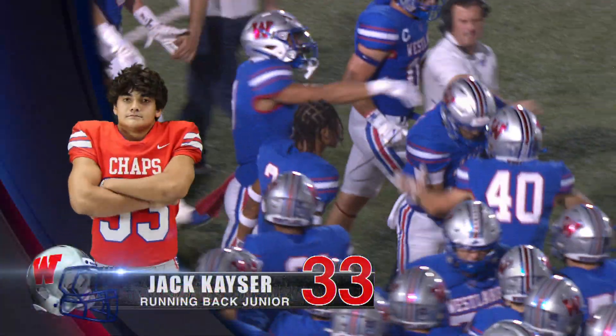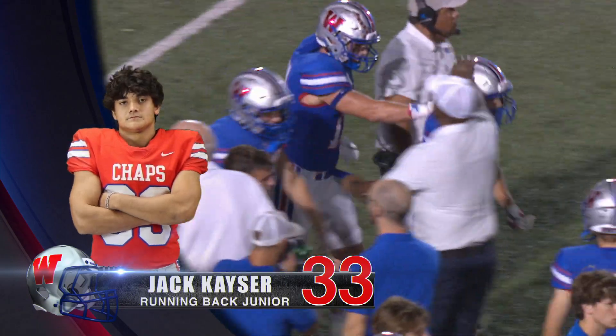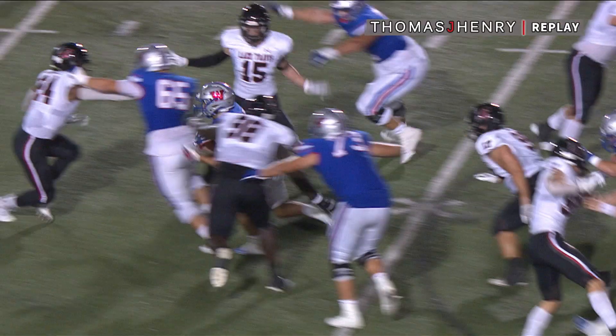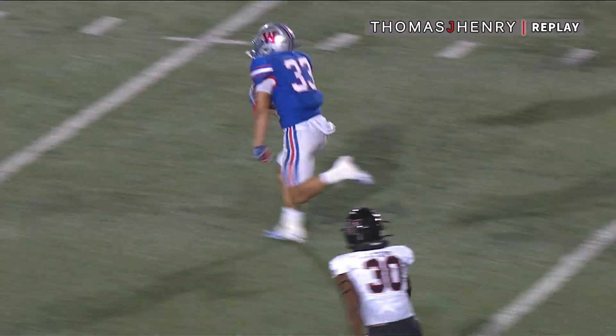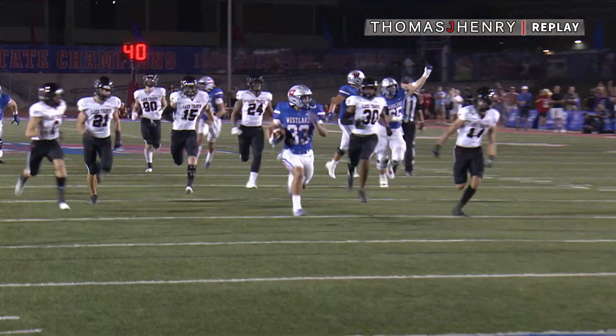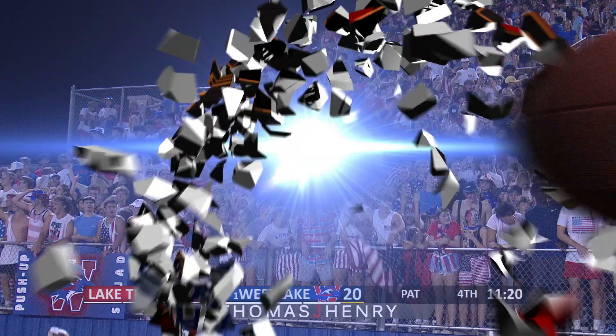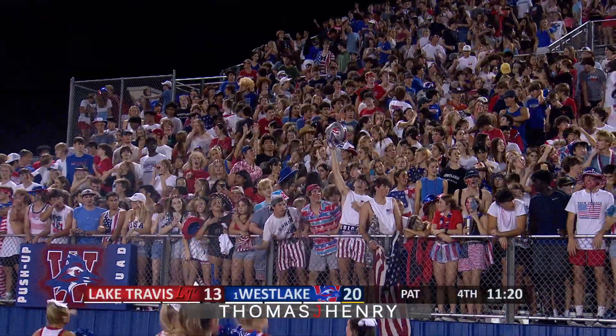Boy, what a play there. Offensive line just blew open a hole for Jack Kaiser. He broke one tackle at the point of attack, and then he was off to the races. That is the play that Westlake needs. You see the offensive line — Kyle Nattenstedt on a man down in the second level of the defense, and he really sparked that play for Jack Kaiser.